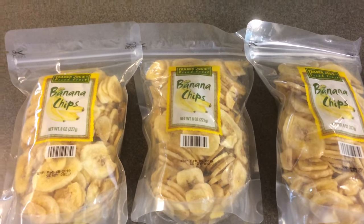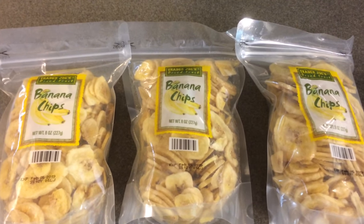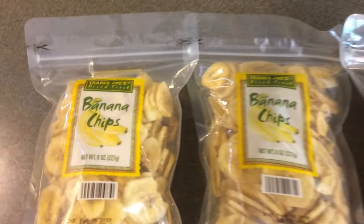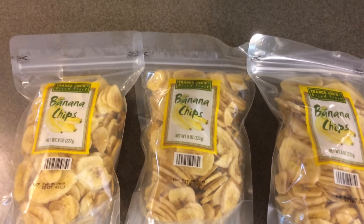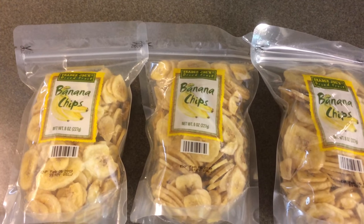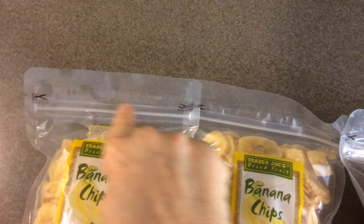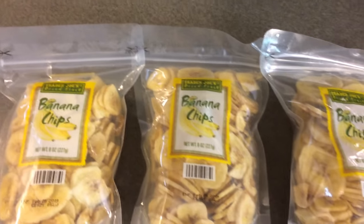Next I'm going to show you some of the snack items I picked up yesterday. One of them was three bags of these banana chips — you get eight ounces and they are $1.29 each. I purchased three because the last time I visited Trader Joe's they only had one bag left. I love the fact that they have a zip-lock closure after you cut the top open so you can reseal it.